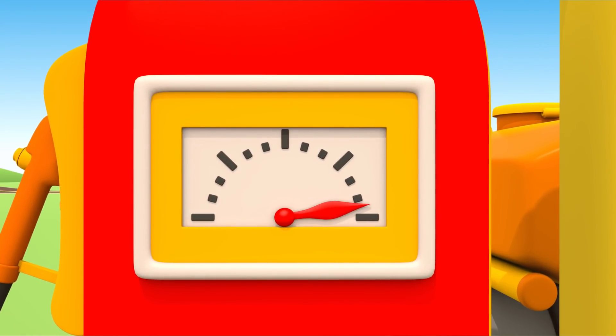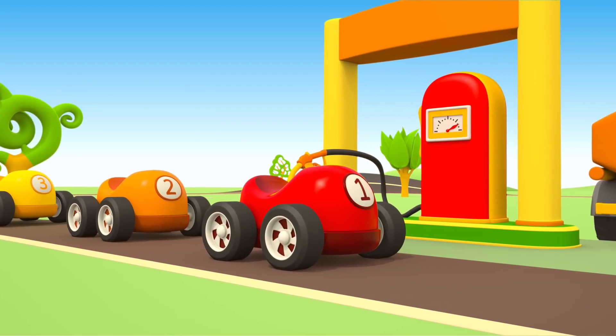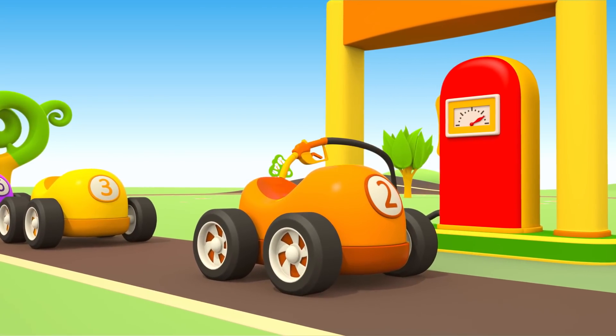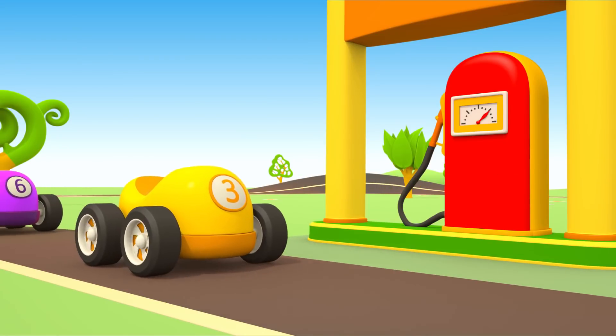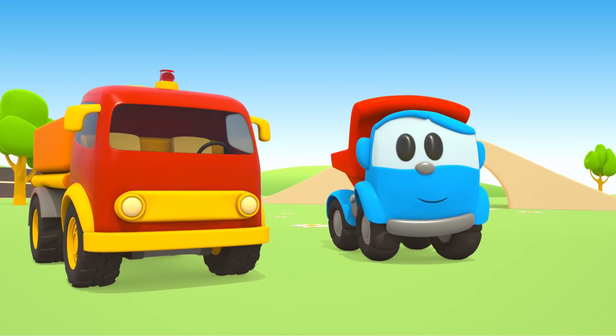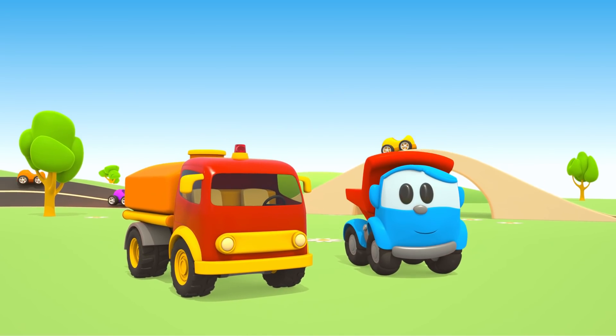Hooray! Now we can refuel. Let's refuel the red car. The orange one. The yellow one. Thank you, Leo. The cars are back on track.